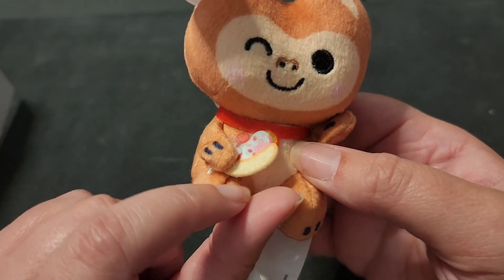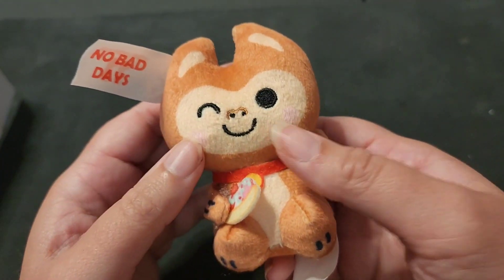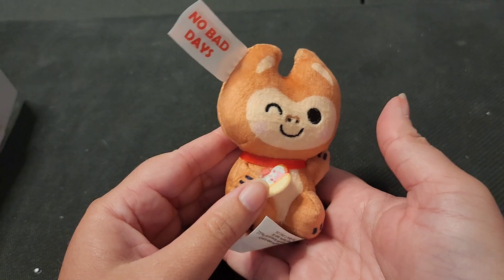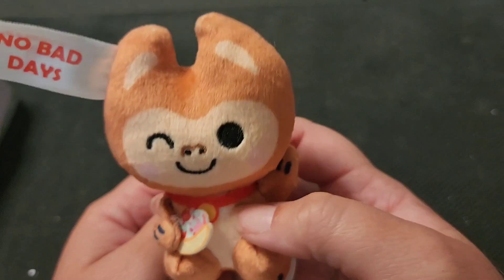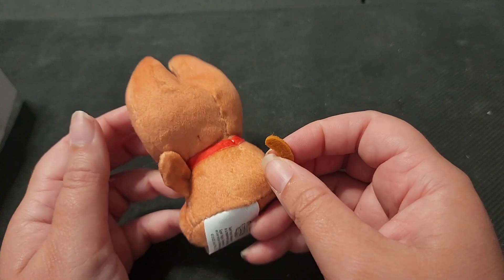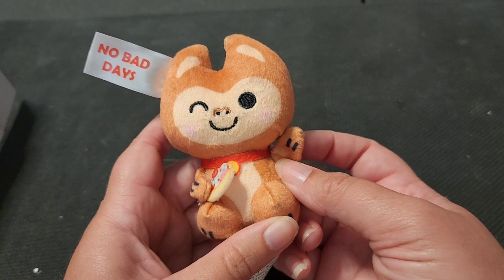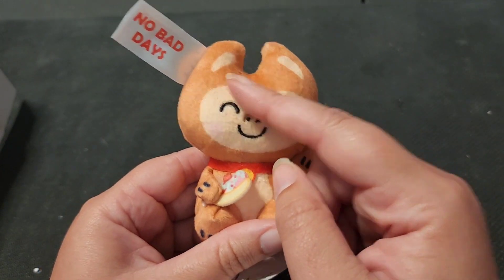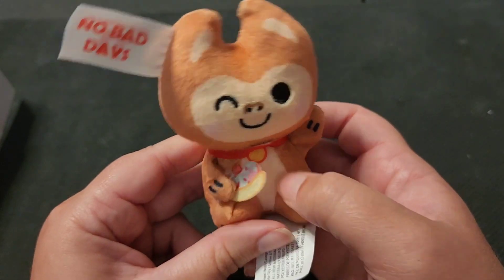He's an inspirational, motivational lucky monkey. He does have a teeny tiny banana split, and the banana split is made of hard felt — it's a nice stiff little plush. Perfect for sitting on your desk so he can remind you to not have a bad day every day. He's got a little stiff felt tail. I just realized their heads are shaped like fortune cookies — I didn't notice that before!